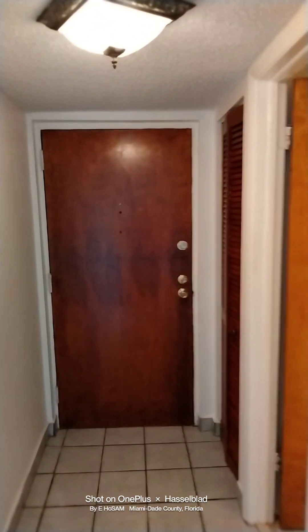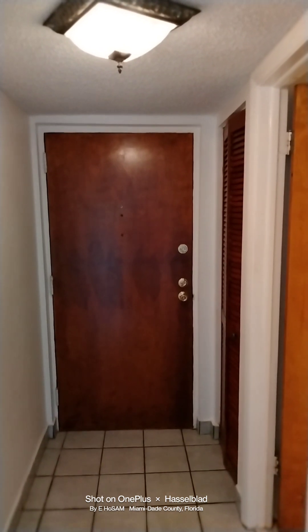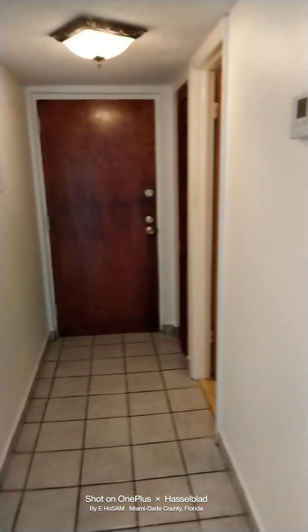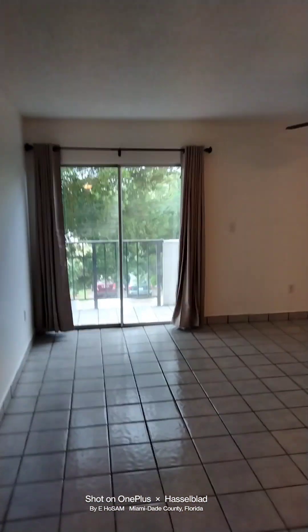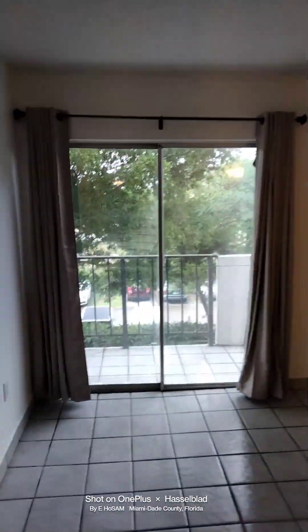This is a video tour of 8950 Northeast 8th Avenue, Unit 303. This is the main entry hallway into the condo, entering into the living room, which has upgraded curtain rods and blackout curtains, which I will close to show you the blackouts.